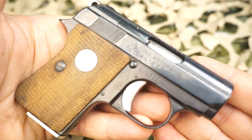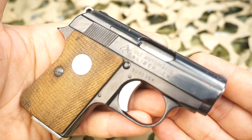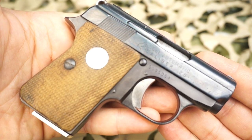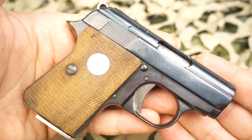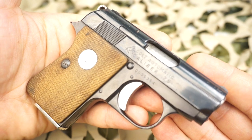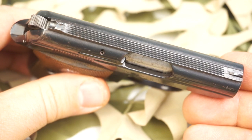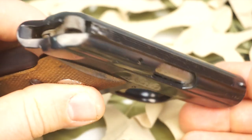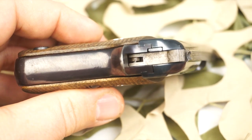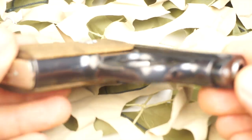These small .25 ACP pocket pistols are extremely popular with collectors. Any collector looking to build a nice Colt collection will want one of each model. There's also a great number of .25 ACP pistol collectors out there — .25 ACP pistols are fairly cheap and you can get a variety of different manufacturers who all make a pistol very similar to this Colt or Astra Cub.